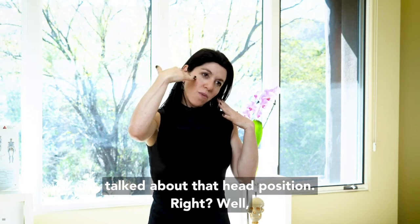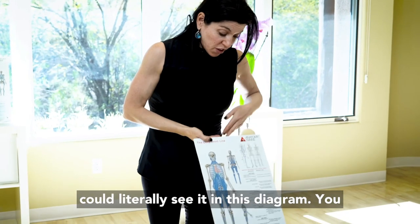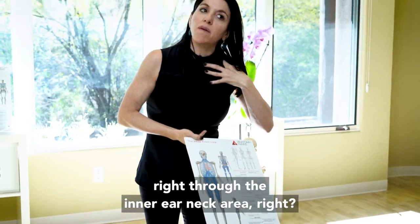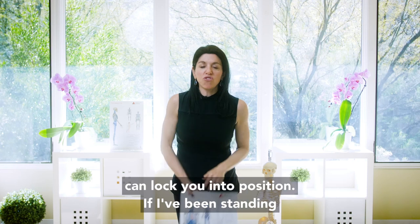So we talked about that head position. Your connective tissue — and you can literally see it in this diagram — can go right through these areas, through the inner ear and neck area. Your fascia can lock you into position.